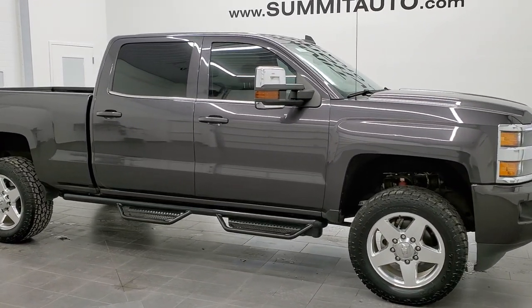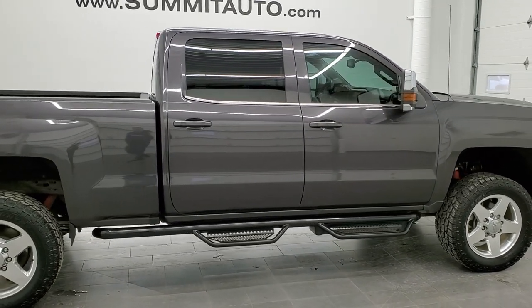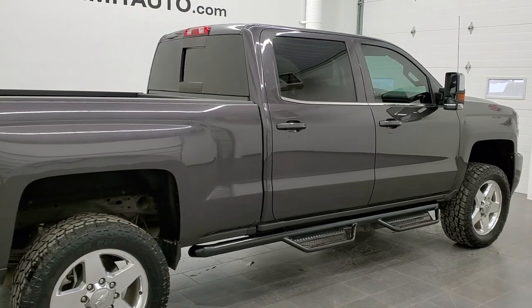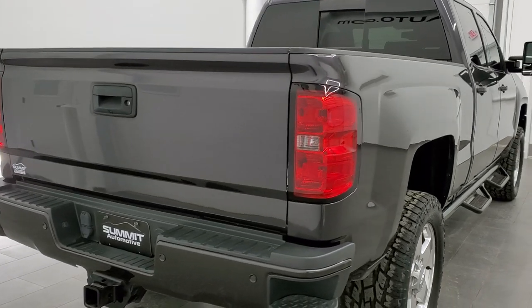This is stock number 11421. We are here at Summit Automotive in Fond du Lac, Wisconsin — your new and used heavy-duty truck headquarters. Today we are checking out this super clean 2015 Chevy Silverado 2500 crew cab short box LTZ.